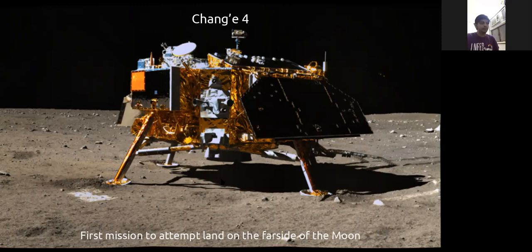A student asks: Saturn V was used for Apollo 11, so why are we using a different rocket — the Artemis mission scheduled for 2024 — and spending so much on its research? The speaker calls it a very good question and begins to explain.